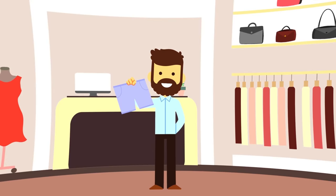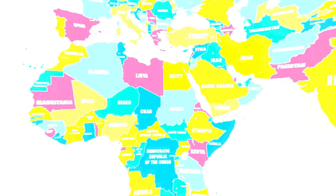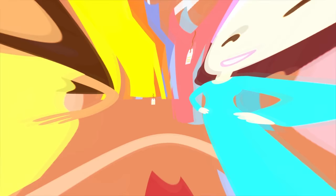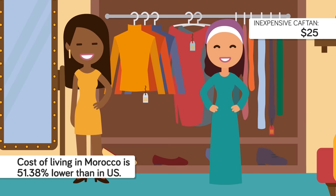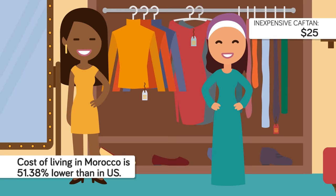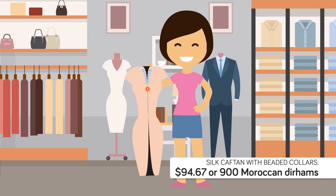You can buy a little or a lot of clothing for $100, depending on what type you're buying and what country you're shopping in. In Bermuda, which has the highest cost of living in the world according to Numbeo, you can buy only one genuine pair of men's Bermuda shorts for $99. The purchasing power of your $100 is higher in Morocco, which has a cost of living 51.38% lower than the United States. In Morocco, the starting price for an expensive caftan is $25, so you could buy four for $100, though more elaborate ones — like a silk caftan with beaded collars in Marrakesh — can cost about $94.67.